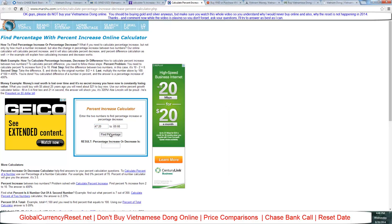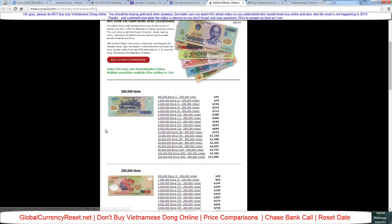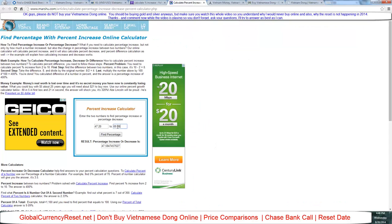Let's try Treasury Vault — this one sounds familiar to most people. They're charging $78 per 500,000 note. Calculating the percent increase: Treasury Vault is charging 65% more per Vietnamese dong.